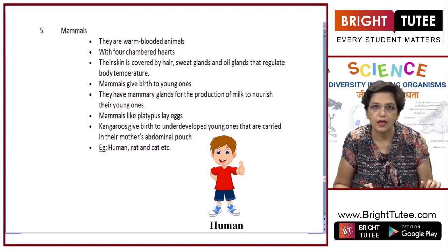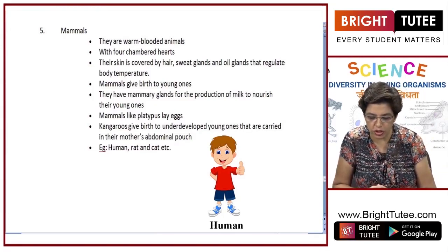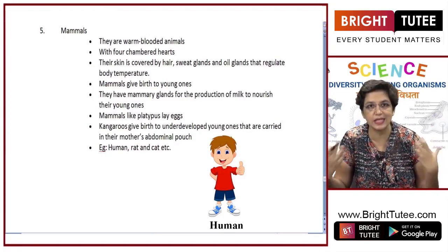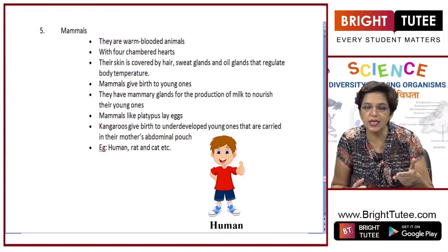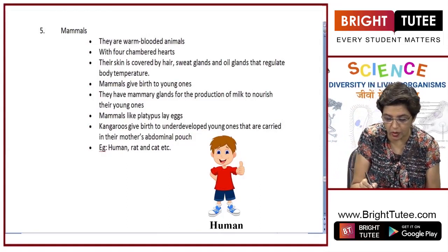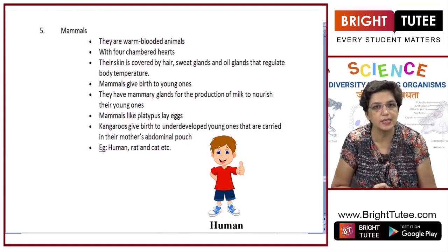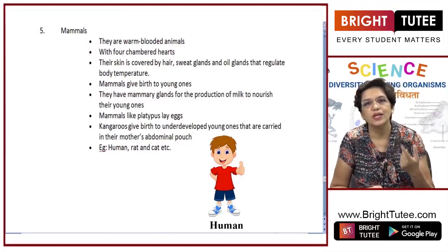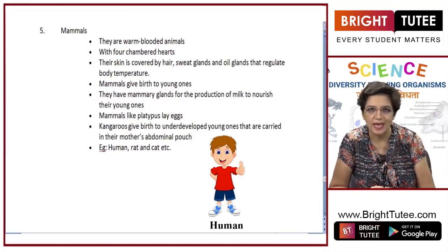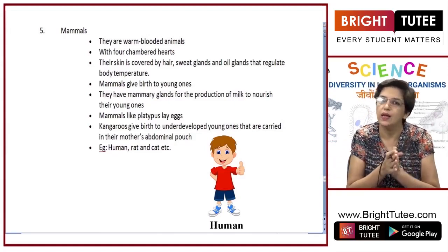One exception is the bat — it can fly and its forelimbs are wings, but it belongs to mammals. First, its body is not covered with feathers — the wings are skinny. Second, it gives birth to young ones. The whale is also an exception: although it is aquatic, it is categorized under mammals because it gives birth to young ones and feeds and takes care of them.